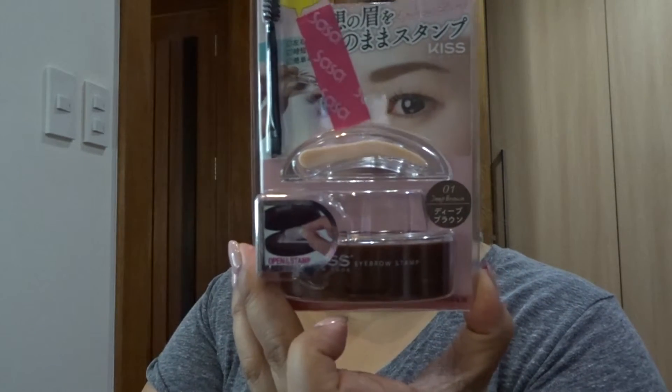I got two natural brown shades because I wasn't sure which would suit my mom, and also a deep brown — so we'll see which one they like.